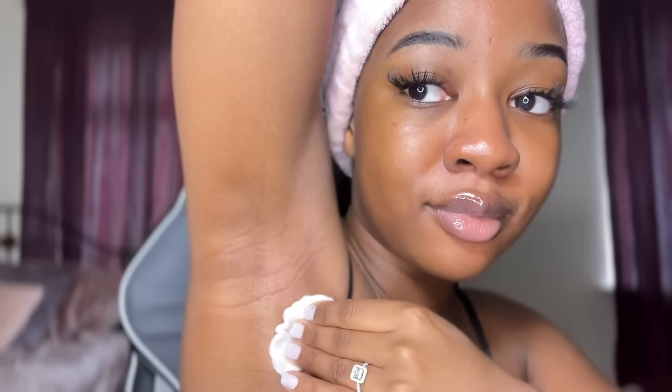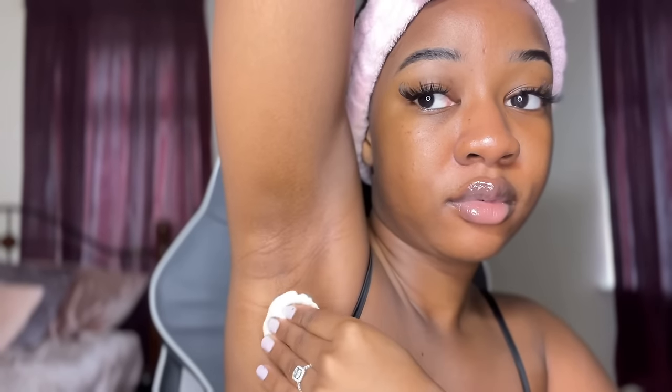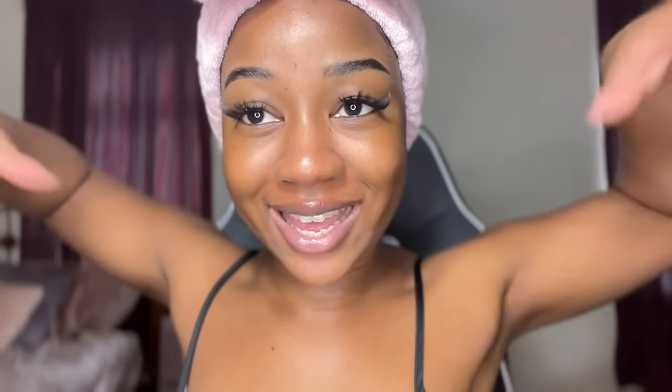The same rule applies to my armpits. I add a little bit of the product onto the cotton pad, go under my armpits, and rub it in. Then I just let it dry before putting my arms down, and just like that my armpits are done.